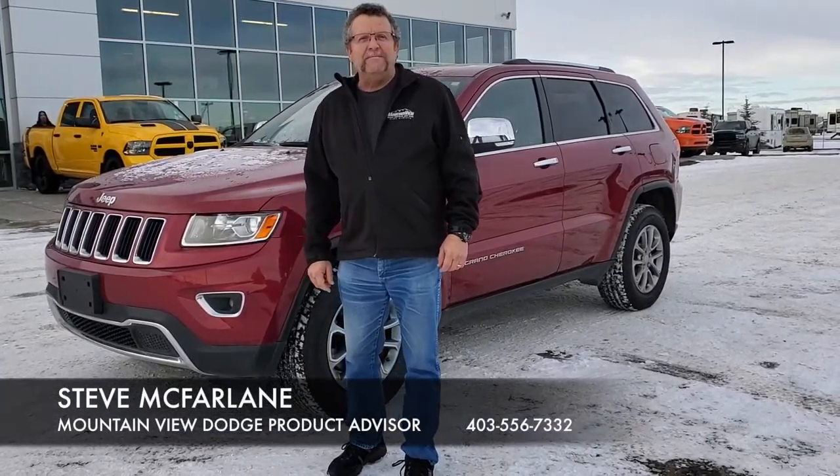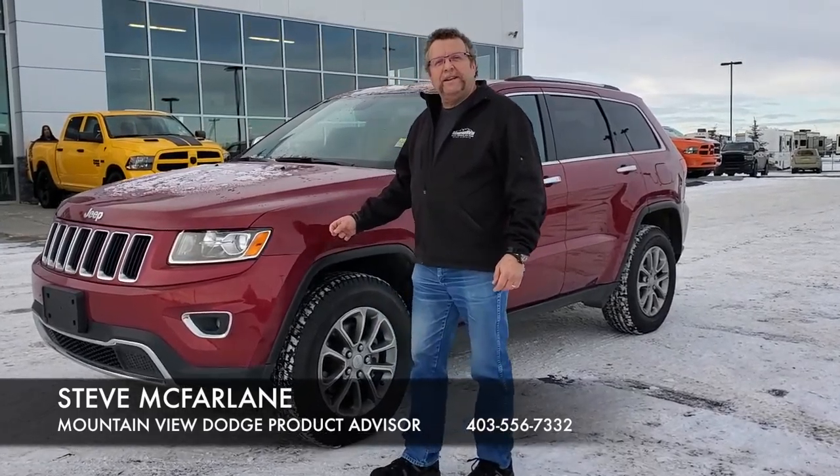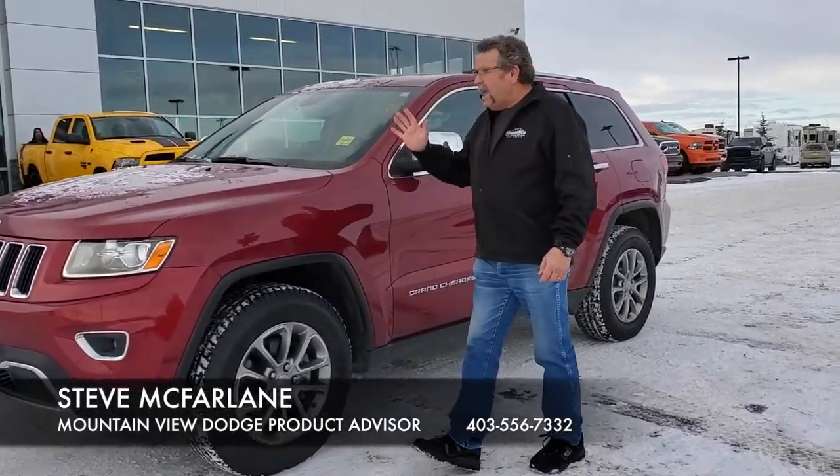Hey everybody, Steve McFernand here at Mountain View Dodge. What do I have for you today? A 2014 Jeep Grand Cherokee with a V6 motor — excellent little motor.